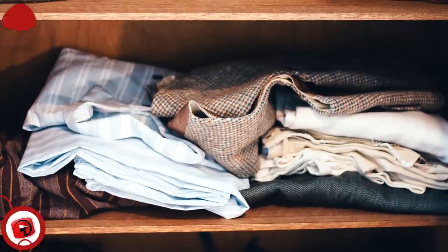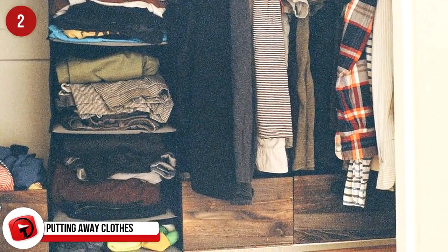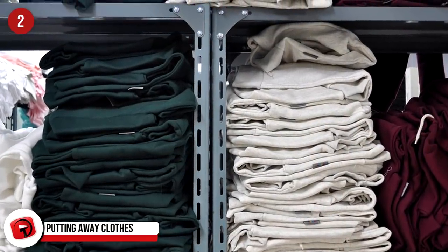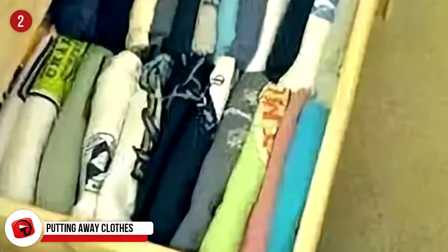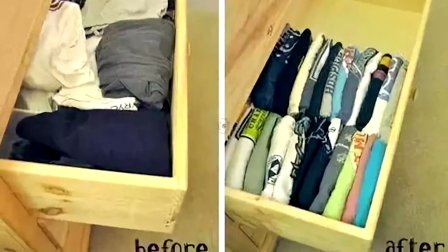Putting Away Clothes. You probably didn't know you could put clothes away the wrong way, right? Well, there is no wrong or right way — just an easy way and a hard way. If you don't want to have to pull out all of your shirts from the drawer to find the one you're looking for, consider stacking them vertically in the drawer rather than horizontally. This way, you'll be able to see all of your clothes at once and have access to the ones you want instantly without messing up the others. Easy and awesome.